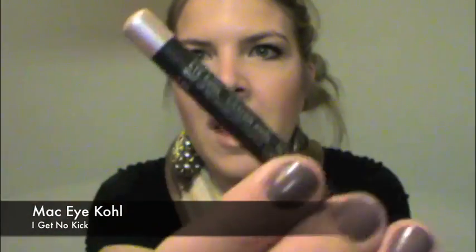Another MAC product — this was limited edition, but there are many similar eyeliners from other companies you can definitely purchase. This is the MAC Eye Kohl in I Get No Kick. As you can see it's like a purply nude shimmery eyeliner, and I loved using it in my waterline and in my tear duct to highlight.